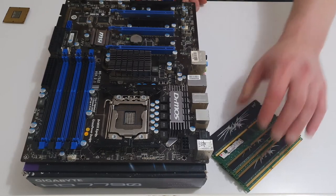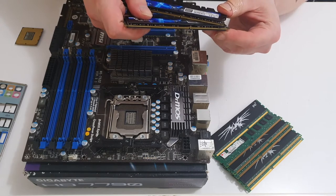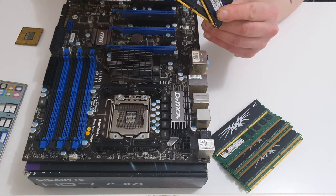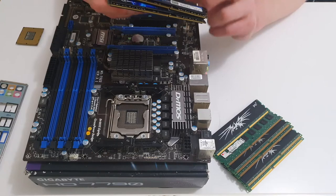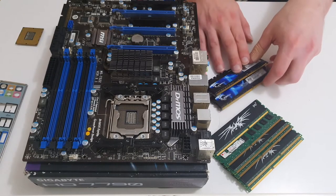I also had some G.Skill Ripjaws DDR3 2133 megahertz RAM — two eight-gigabyte sticks for 16 gigabytes total. Wouldn't you use those instead? Well, we have 18 gigabytes over here, and the 2133 megahertz RAM would just be a waste since this board can't run it at that speed. If the board can't go any higher than 1333 megahertz, don't spend the extra on faster secondhand RAM — it's a bogus buy.